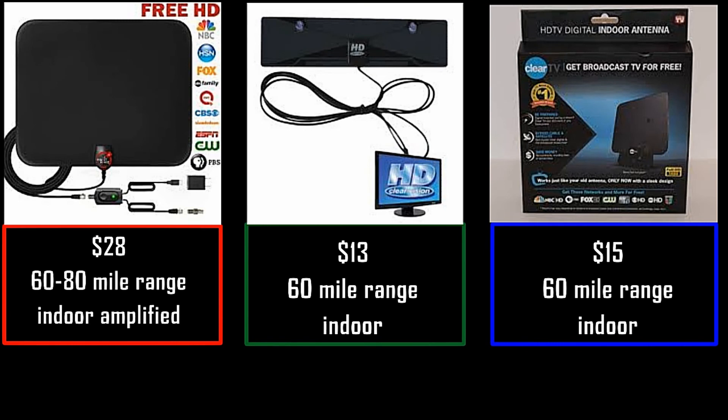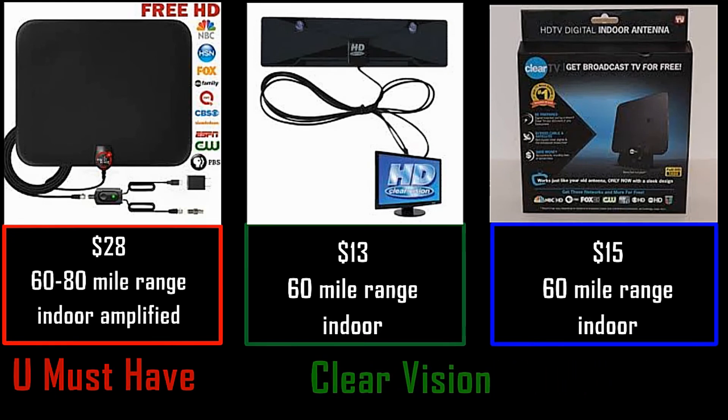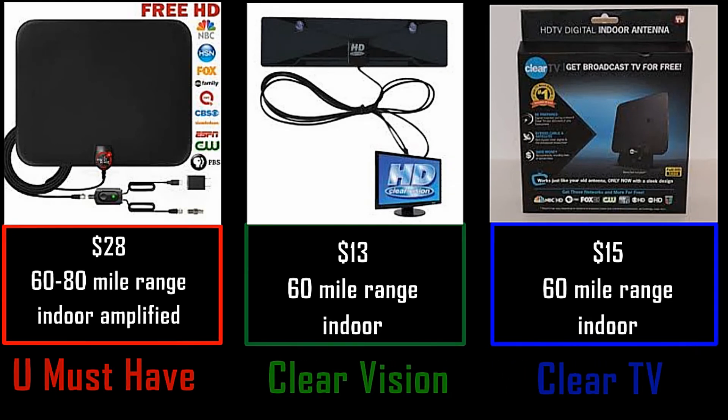I brought the You Must Have antenna. I also got the Clear Vision antenna and I brought a smaller antenna — I think it's the HD Clear. I forget the exact name of it, but I know it's 'clear' or something. We're going to go ahead and check them out.